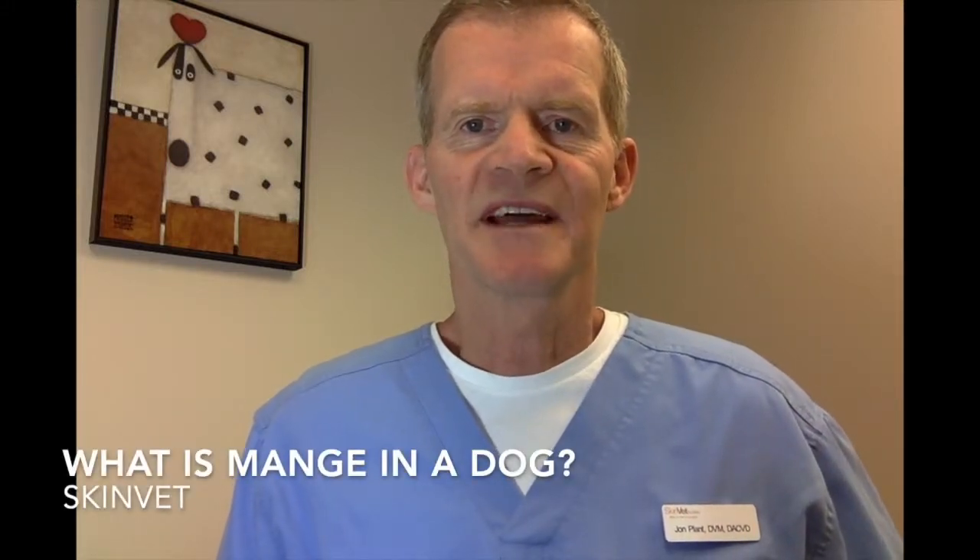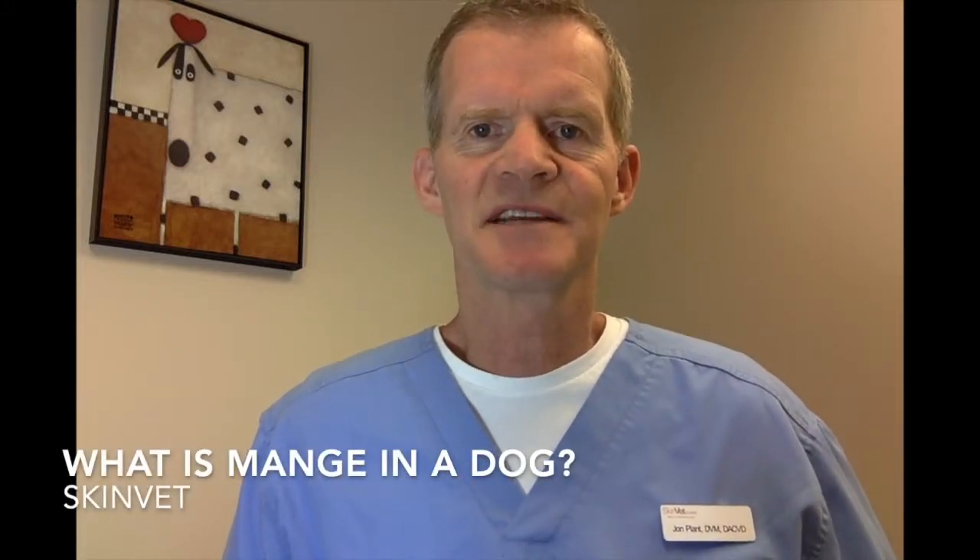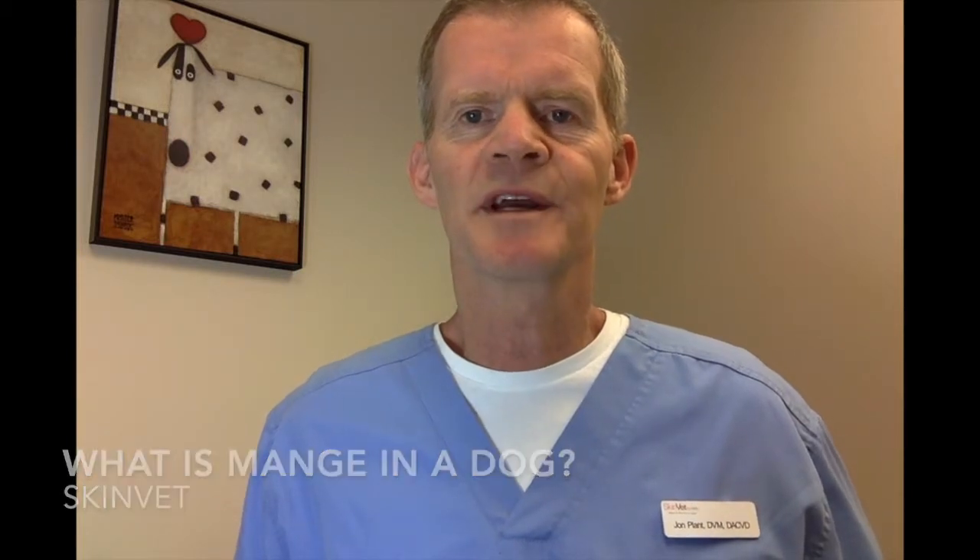Hey guys, I'm John Plant, a Veteran Dermatologist at SkinVec Clinic here in Lake Oswego, Oregon. Today I'm going to tell you about demodectic mange in dogs.